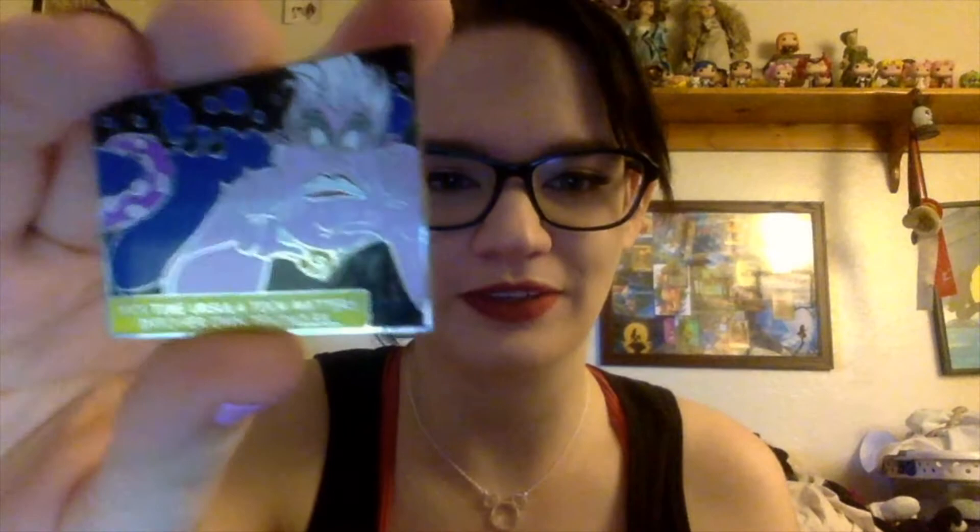This is an Ursula pin — it's kind of like a strip in a comic book, and it says 'It's time Ursula took matters into her own tentacles.' This is from that same set with the Mad Hatter, but it's with Alice. This is the Cheshire Cat, and this is a hidden Mickey pin.